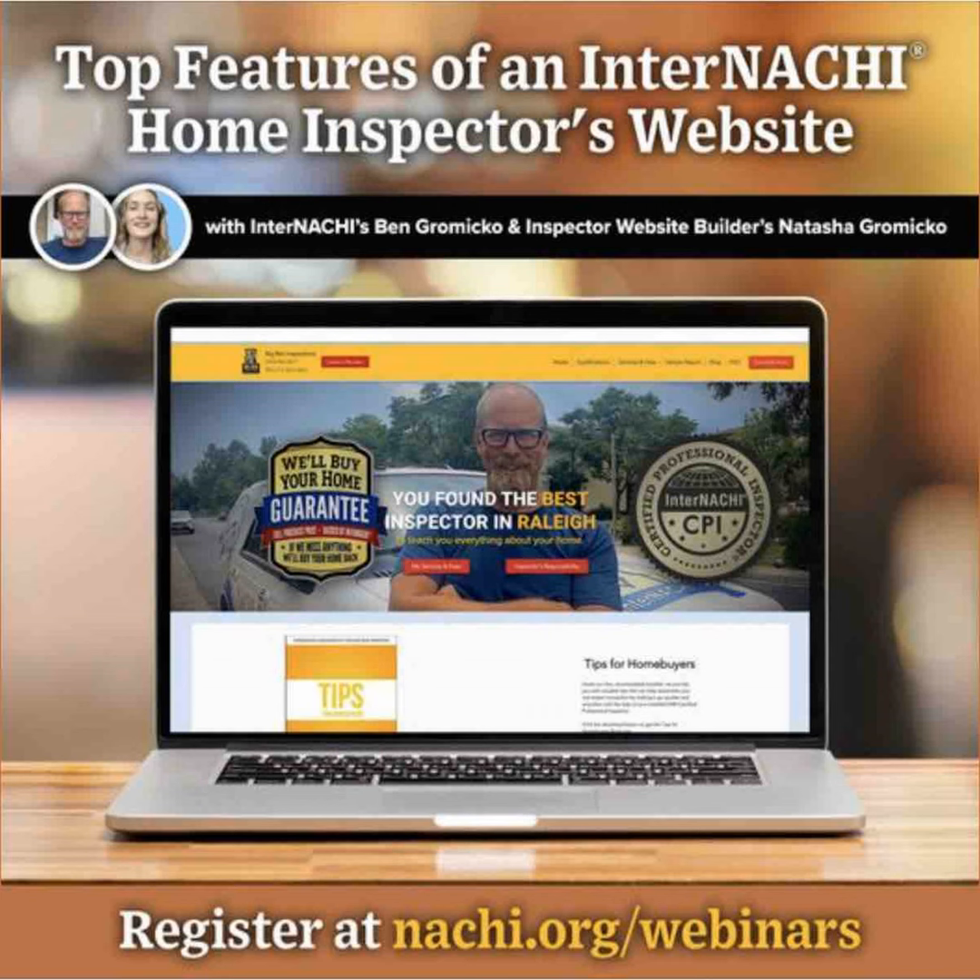Our websites come with a blog page, if you would like. This really helps engage your clients and potential clients with your content, and it's made easy paired with the Wix owner's app — so you can be on the job taking photos, write up a quick blog post, and post right from your mobile phone. You can always go to InterNACHI.org and use any of their content for your blog.